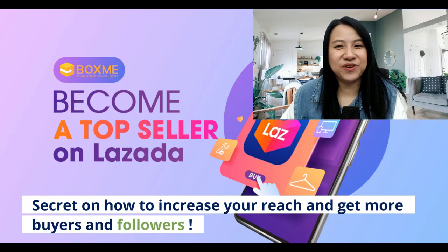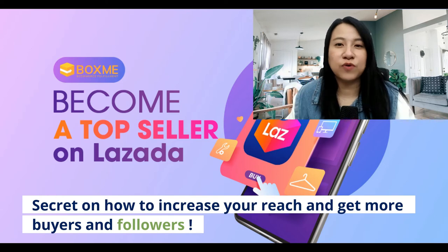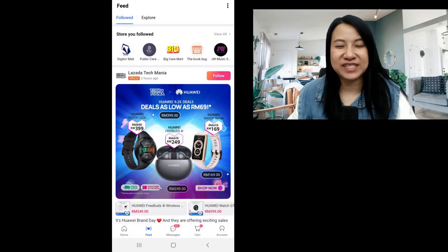Hi, today I'm going to share with you the secrets of how these top sellers do to increase their reach and engagement in Zara.